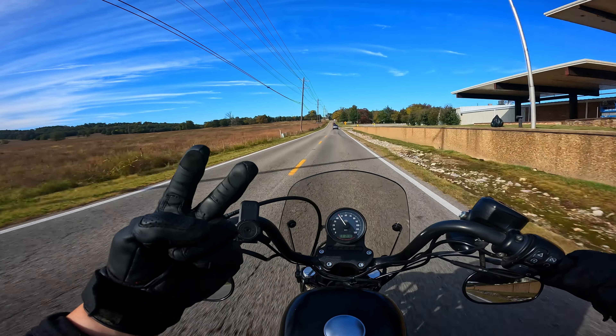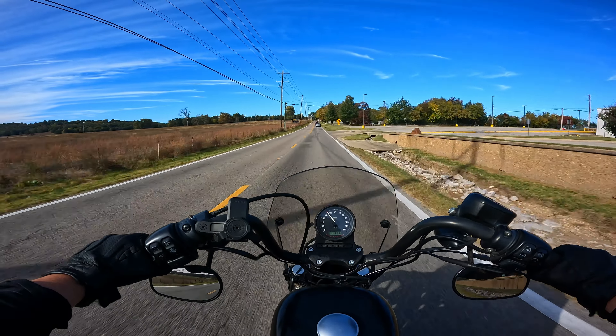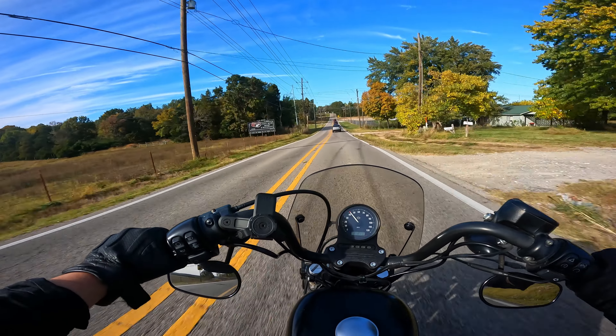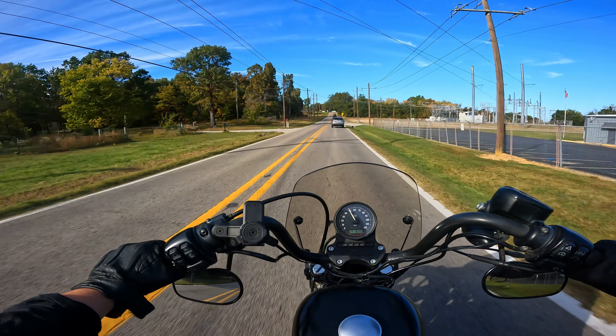I've owned this bike for two years and put a little over 20,000 miles on this motorcycle. Although I don't think I can offer anything new or groundbreaking, I think it's time that I offer my thoughts and opinions on this bike in a long-term review.